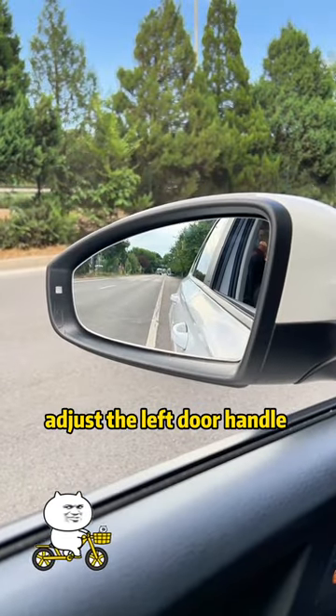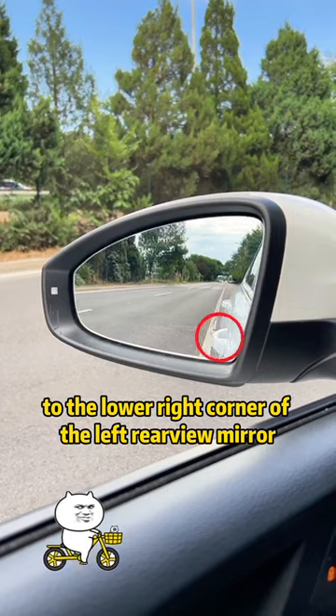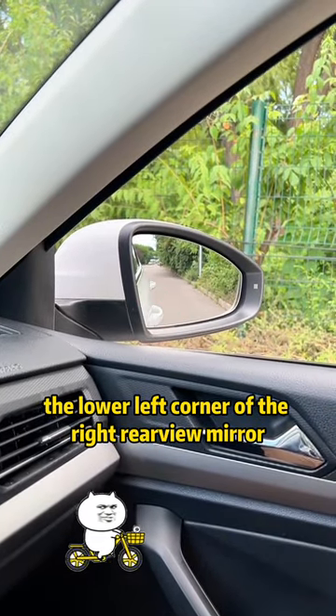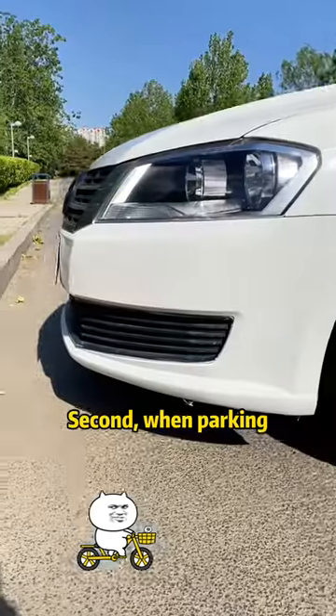First, adjust the left door handle to the lower right corner of the left rearview mirror, and align the right door handle with the lower left corner of the right rearview mirror. This is the best field of view.